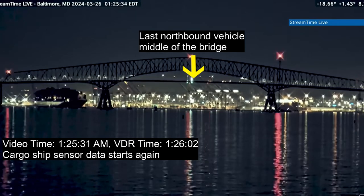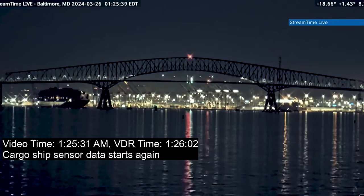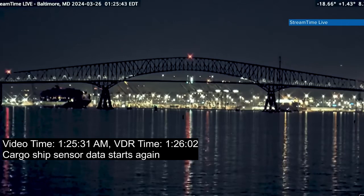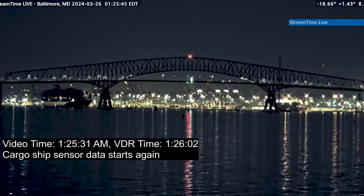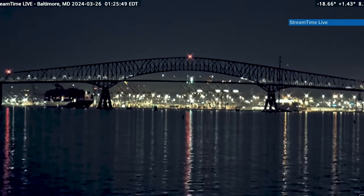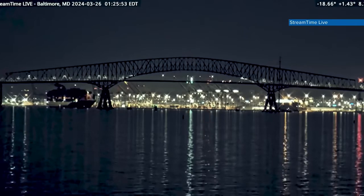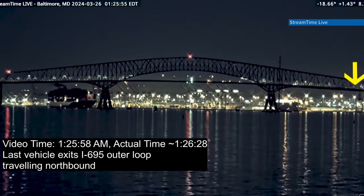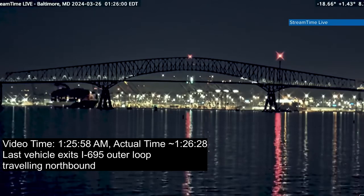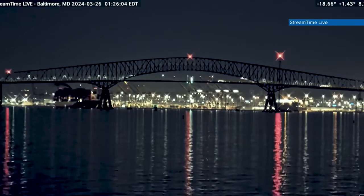At this point the lights came back on on the ship, and that corresponds to the VDR sensor data starting again on the ship, according to NTSB. The ship continues moving. Momentarily, you'll see that last northbound vehicle exit to the right traveling on the outer loop. That's the last we'll see of outer loop traffic — those are the lanes closest to the camera.